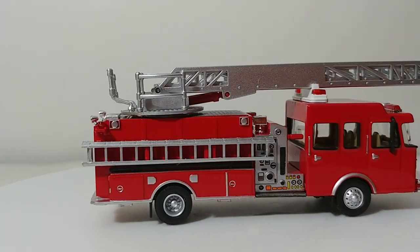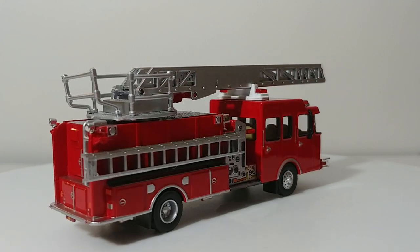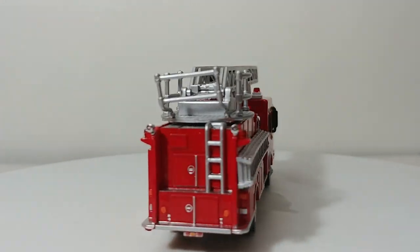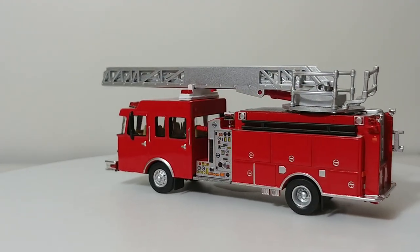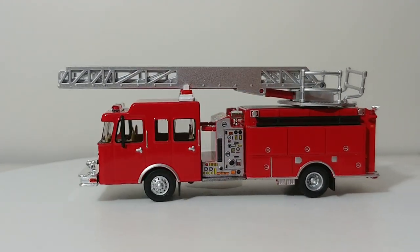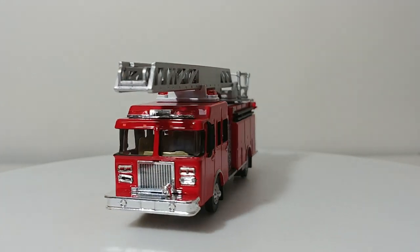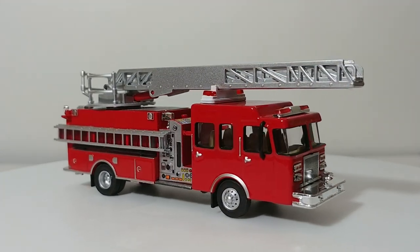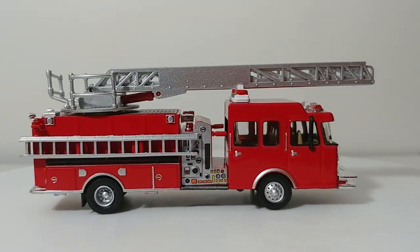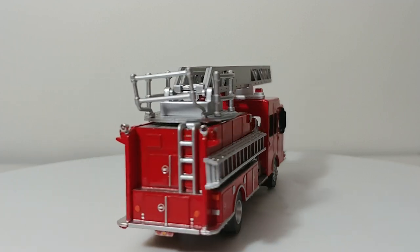Welcome collectors, thank you so much for tuning in to this installment of Diecast Emporium. Today we're going to be going over my HO or 1-87 scale fire apparatus collection. If you've been a long-time follower of this channel, I've done a couple of these collection update videos over the years. I believe this is the first update in a little over a year, so you're going to see some pretty interesting customs and new additions. Make sure you stay tuned and watch all the way to the end.